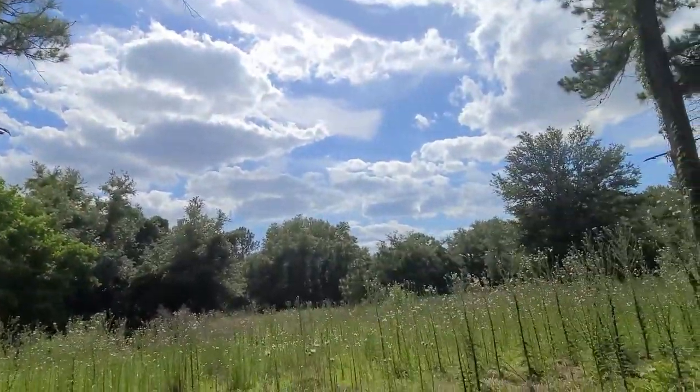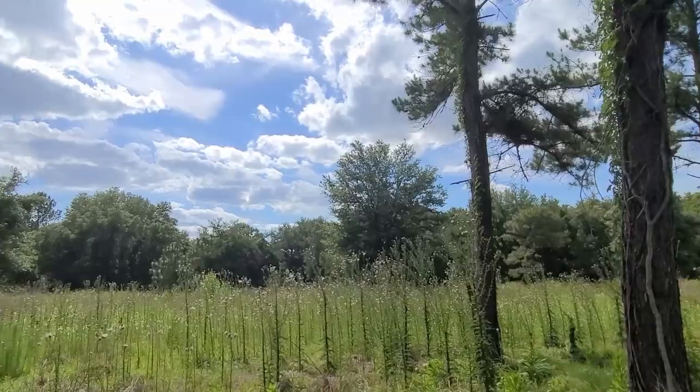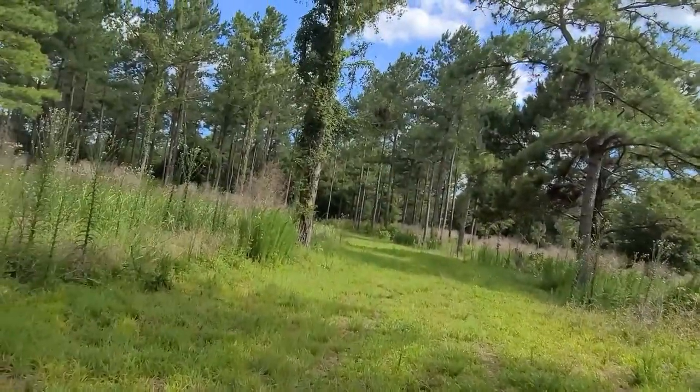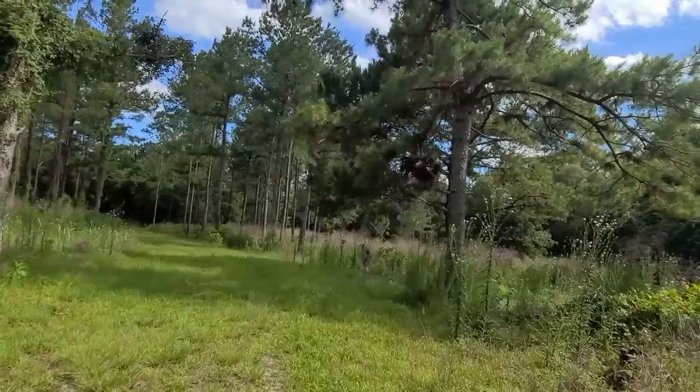Look at that — that's pretty cool. I wonder if that's cotton. I know, probably not. I told you what a city slicker I am — I don't even know what cotton looks like. Isn't that terrible? All right, let's just keep on going. Just more of the same on this trail — not much to it.